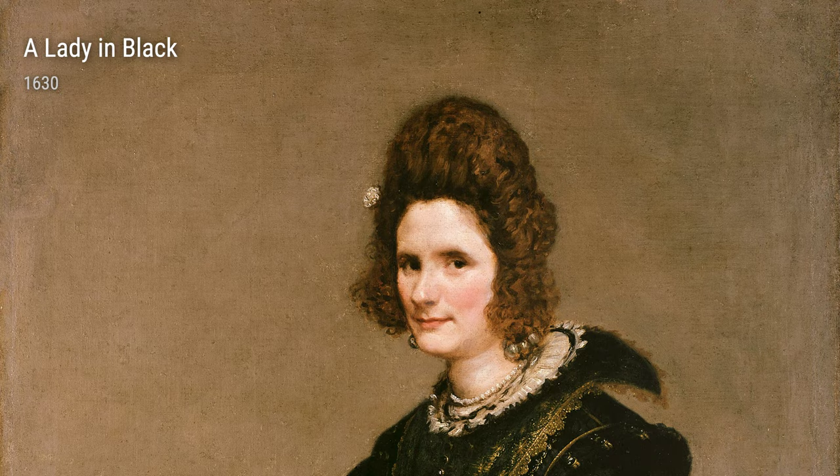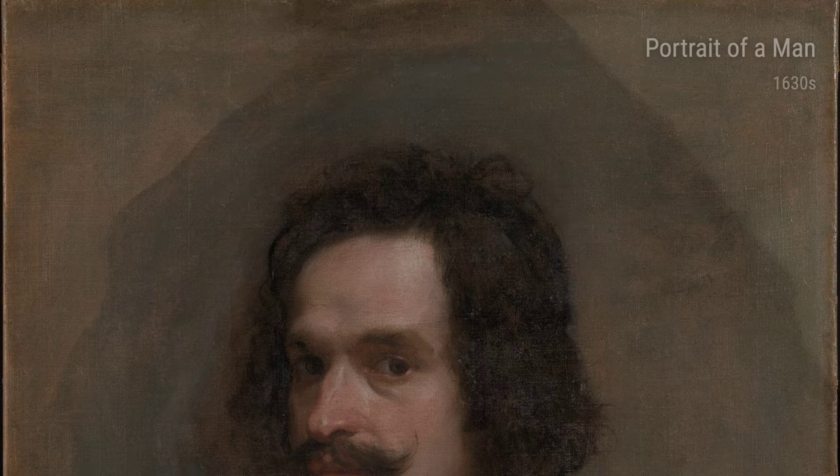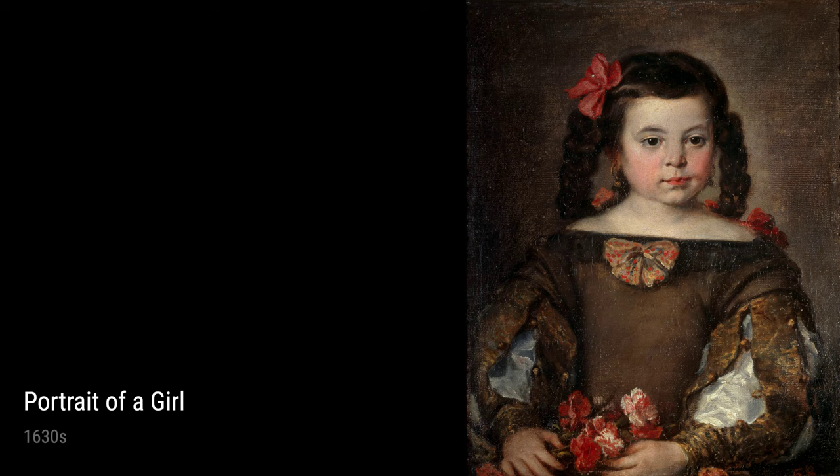Now let's talk about some of the portraits Diego created during this time. In the 1630s, he painted Portrait of a Man and Portrait of a Girl. These paintings showcase Diego's talent for capturing the unique features and personalities of his subjects. You can really see the emotion and character in these portraits.